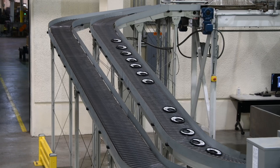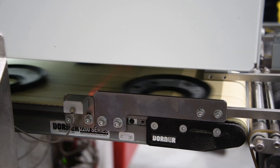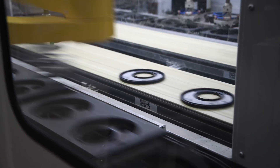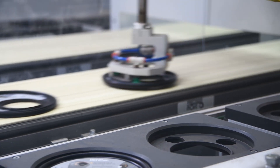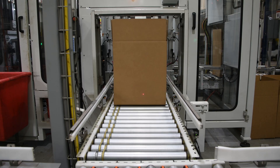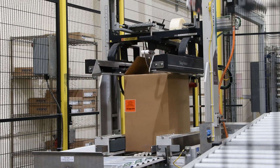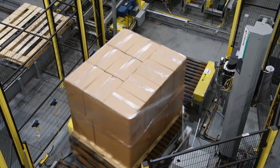Based on the success of that first project, KW Container and Brenton teamed up again to upgrade its lid line end-of-line palletizing. This cell included four robots picking lids and packing them into one of four SKUs. Encapsulated in a small footprint, it also included an auto-adjustable case sealer to accommodate four different SKU boxes, a palletizer, and a stretch wrapper.